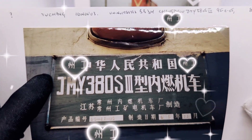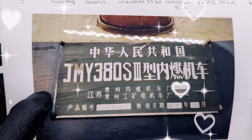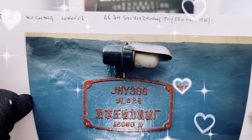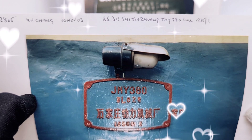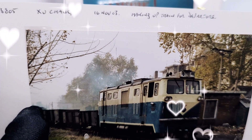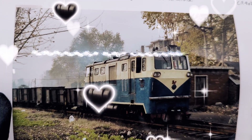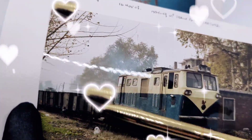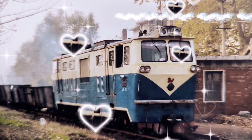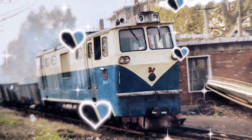This is a railway plate, unnumbered, November 2003. Another railway plate — I'm not going to attempt to read the Chinese characters. Chuchang, 16th November 2003 — making up a train for departure. So these have got cars for loading up coal. It's a very cool looking train, very vintage. That's the logo there — looks like a poodle.